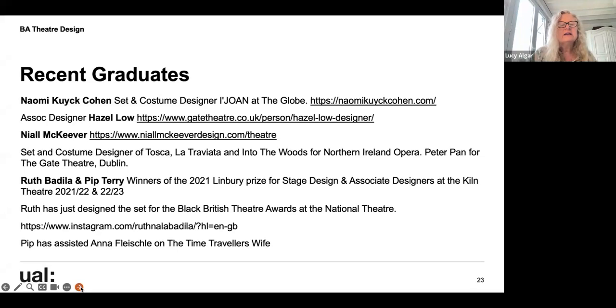Recent graduates include Naomi Cohen — now working with us as a lecturer — who designed iJone at the Globe and has The Flea on at the Yard Theatre, currently touring to Vancouver. Niall McKeever has just designed Peter Pan for the Gate Theatre in Dublin. Ruth Badia and Pip Terry were both winners of the 2021 Limbury Prize, becoming associate designers at the Kiln. Ruth went on to be an assistant designer at the National Theatre, while Pip assisted Tom Piper at the RSC and Anna Fleishall on The Time Traveller's Wife, which just opened in the West End.